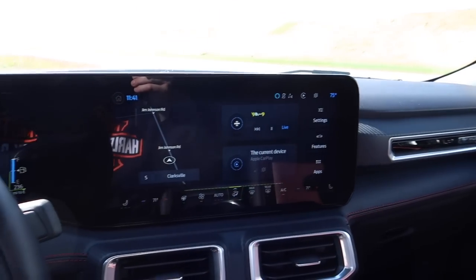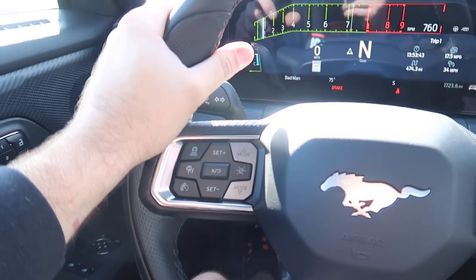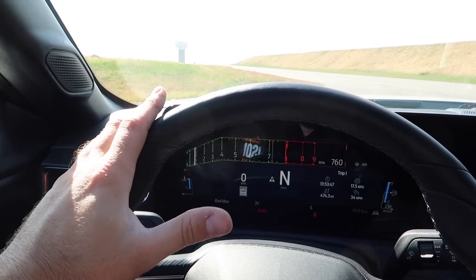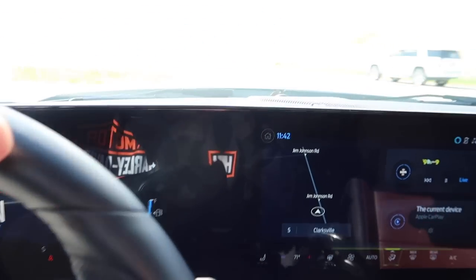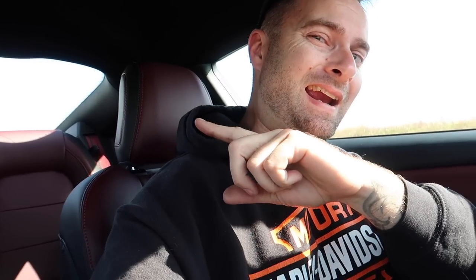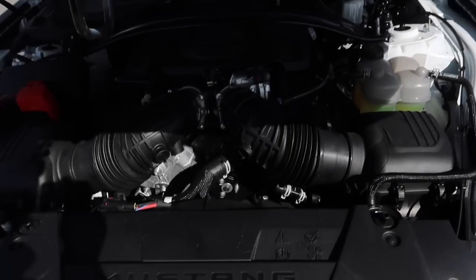This is a 401A package, which comes standard with the Bang & Olufsen stereo. We used to have an eight-inch sub in the back and now we have a ten-inch in the trunk. Also, we've got hood struts — nice touch.